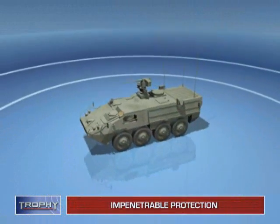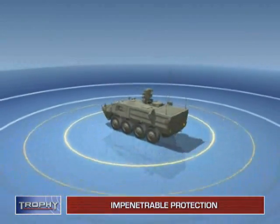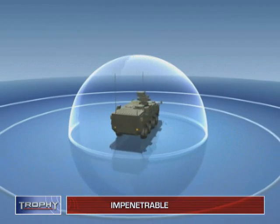Combining smart detection and advanced hard kill technologies, Trophy creates an impenetrable shield around fighting vehicles.